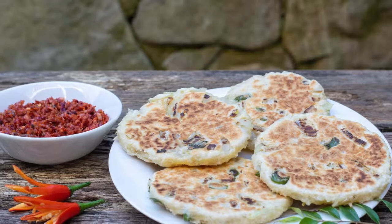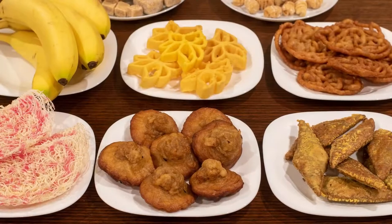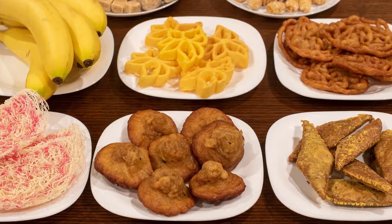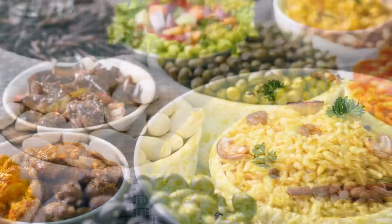Hi, everyone. Welcome to Creasyland. Today, we're going to be talking about traditional foods in Sri Lanka. Sri Lankan cuisine is known for its use of a vast array of herbs, spices, seafood, seasonal vegetables, rice, legumes, and fruits.